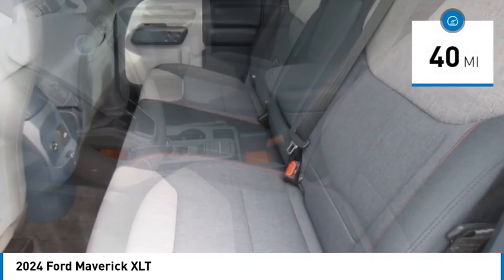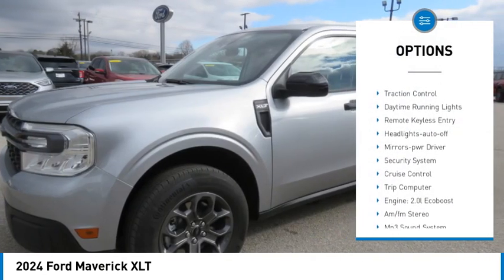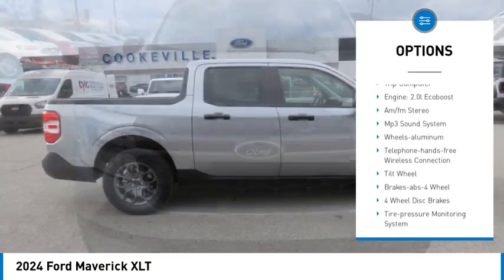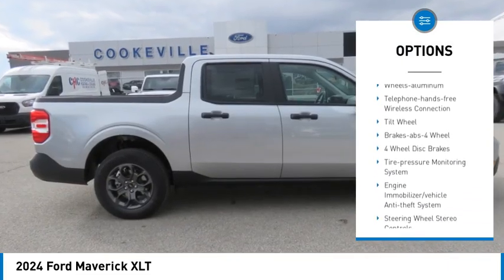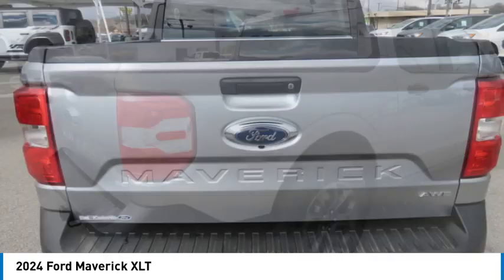This vehicle has less than 100 miles. Here are some of this vehicle's great options: all-wheel drive, aluminum wheels, traction control, daytime running lights, remote keyless entry, headlights auto off, mirror memory, security system, cruise control, and trip computer.